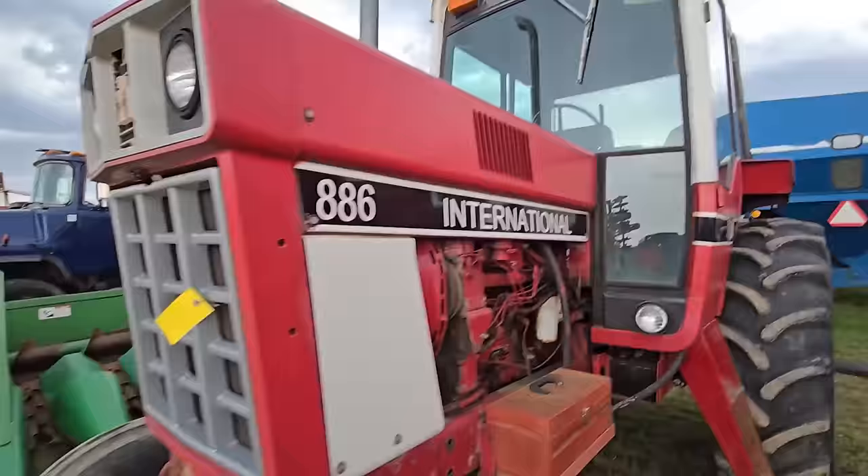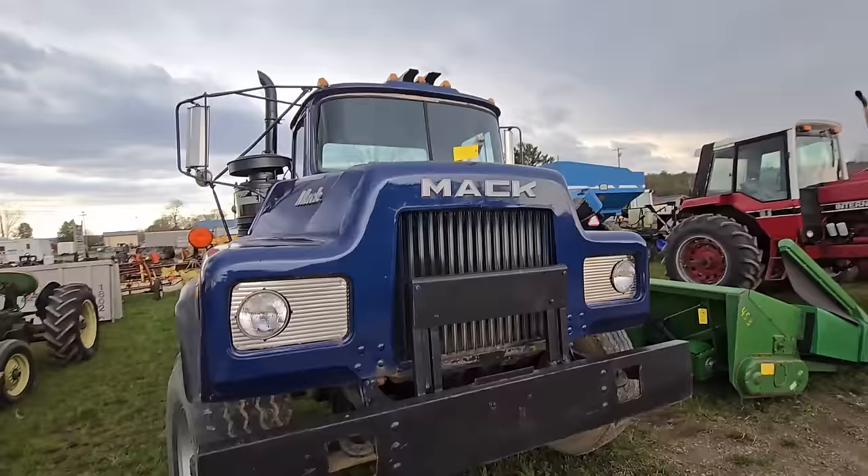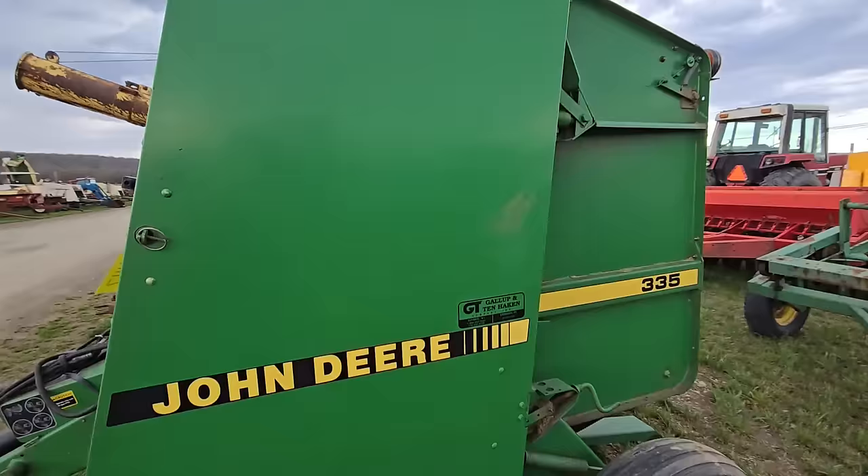Here's a corn head — looks like a John Deere. Here's a Mack truck. Older New Holland rake, steel teeth. Here's a John Deere round baler — it's a 335. A lot of people are looking for these smaller round bales to make like 4x4s — horse people can handle them.